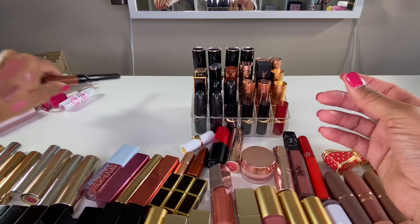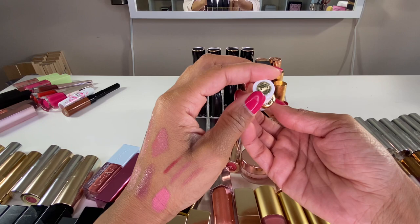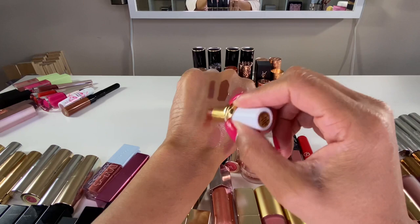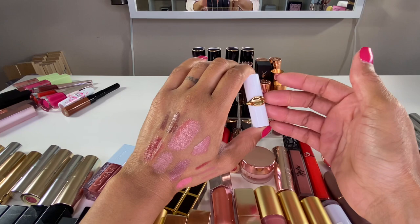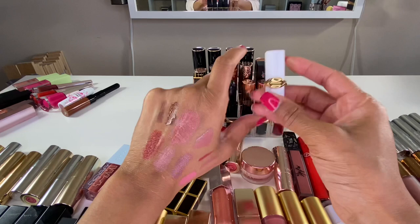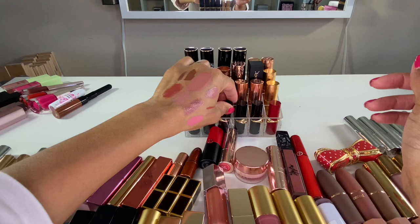Here's a mini Pat McGrath lipstick — one of the sheer color balms in Flesh 3. It's pretty and I like the color, but my biggest gripe with the mini Pat McGrath lipsticks is that the bullets are so sensitive and they tend to break. I got a trio of these and both of the other colors broke off already, so I'm going to declutter this one because I don't want the bullet to break.